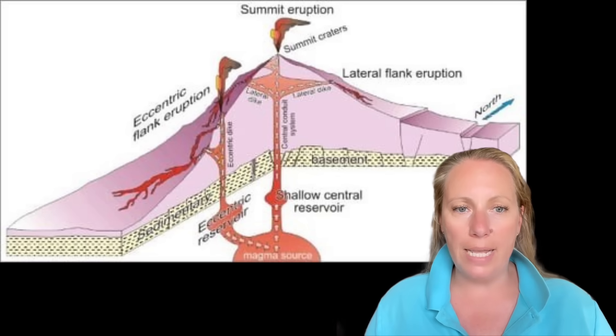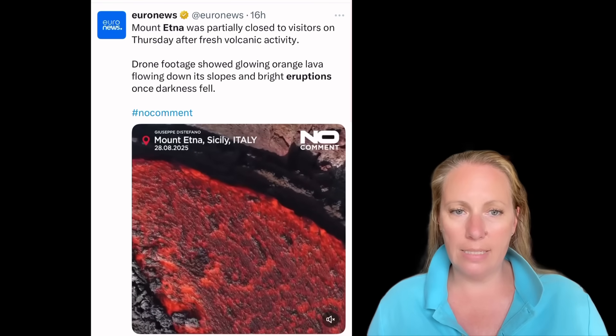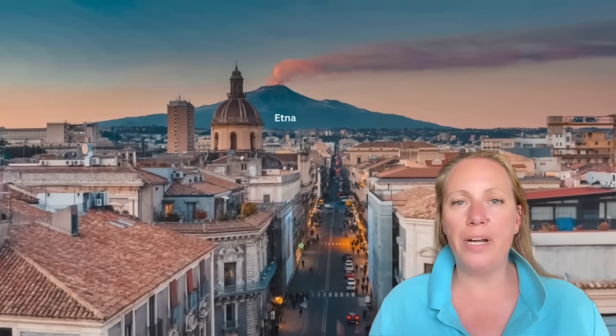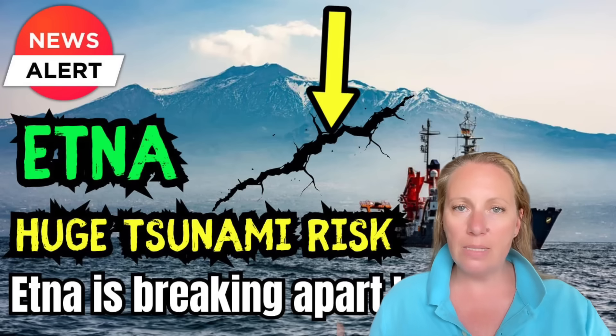Drone footage showed massive glowing lava flowing down the slopes of Mount Etna with bright eruptions glowing into the darkness. Etna is Europe's largest active volcano — a stratovolcano that dominates Sicily, standing at 3,300 meters (roughly 2.7 miles high) and covering a large area of roughly 1,200 square kilometers. A key concern is how part of Etna is already moving and breaking apart.